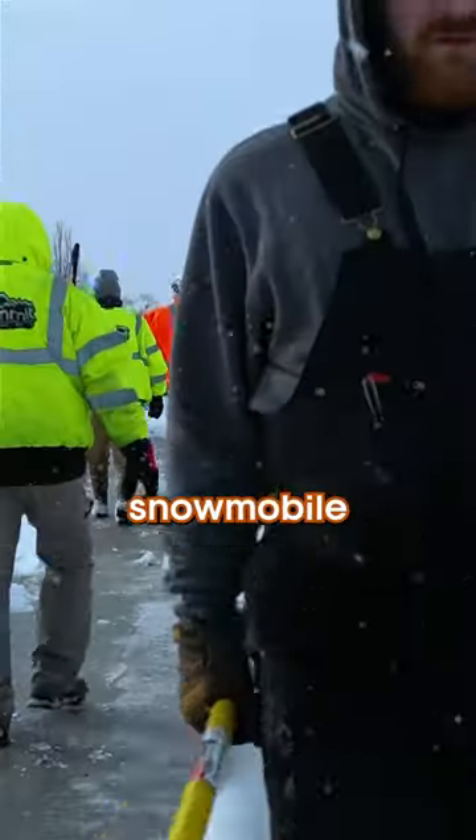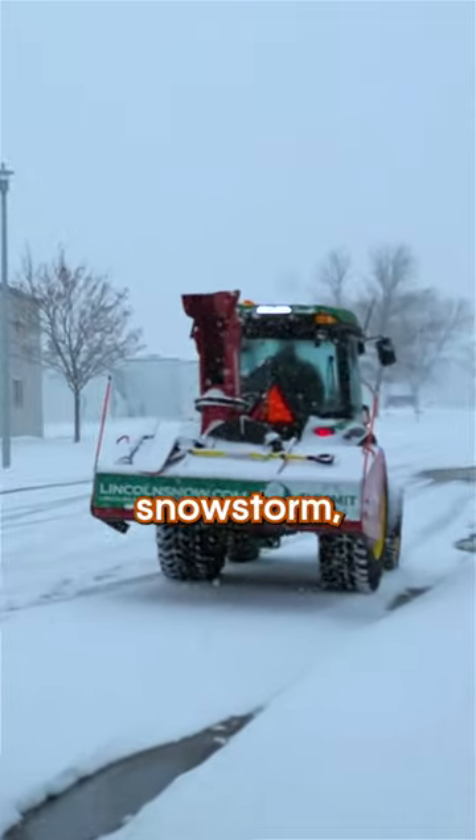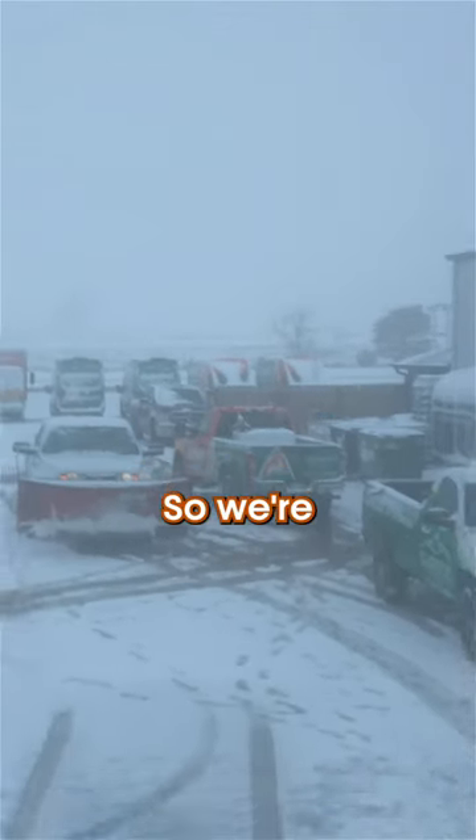Here's how a typical big snow event goes at our snow removal company here in Nebraska. We usually get a few days notice before a big snowstorm, but the weather is wrong half the time in Nebraska, so we're always on edge.